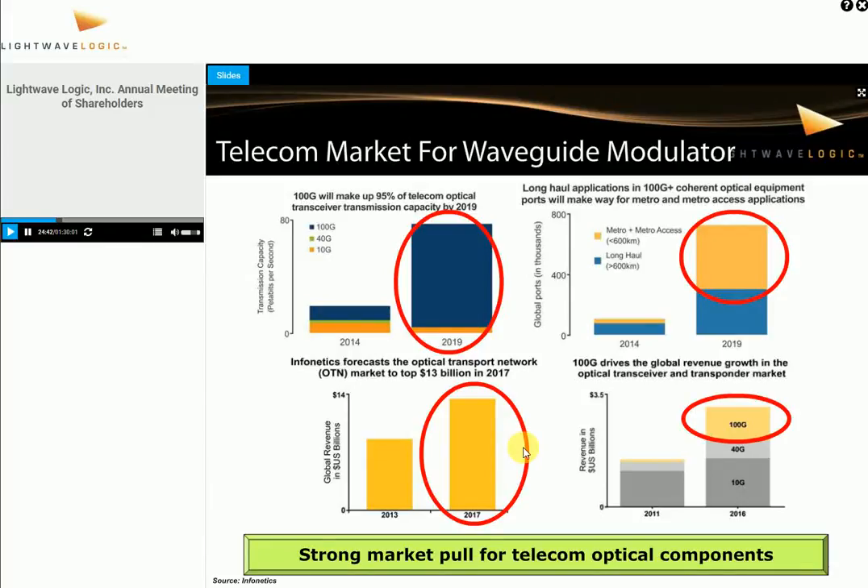That's a vibrant market. The last graph on the lower right shows the optical component transceiver and transponder market for telecom, showing huge growth for 100G — it's going to be over a billion dollars in 2016. The telecom market for a waveguide-based modulator is going to be a very strong market pull for optical components, which is actually really exciting for us.